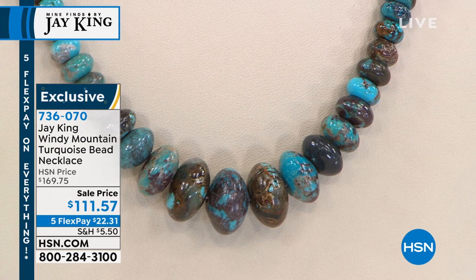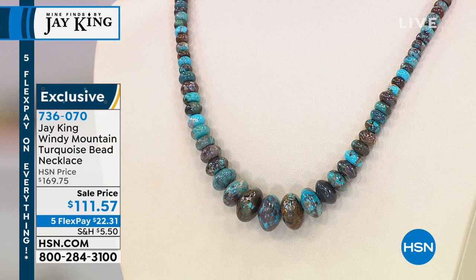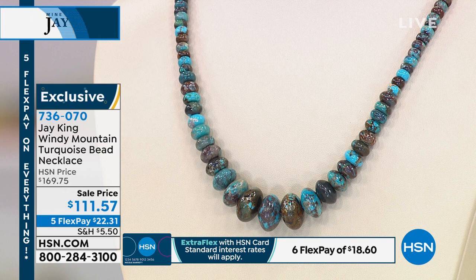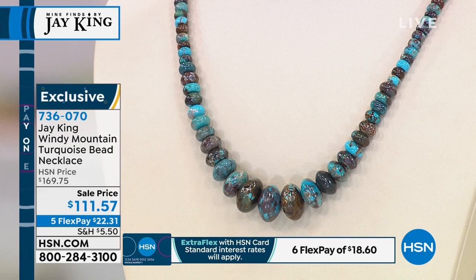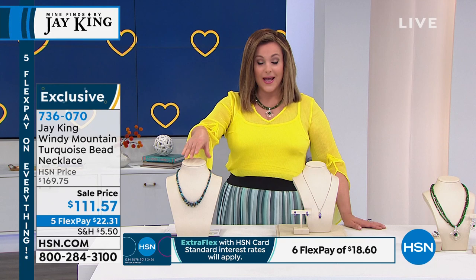Let's move on to the Windy Mountain turquoise bead necklace in that graduated design. Take a look at that turquoise up close — it's beautiful, every single bead looks like somebody hand-painted them. 4.7 stars. It's down in price from $169.75 to $111.57. $22.31 on a credit card flex pay gets it home. Remember, flex pay is for everybody who shops with us on HSN.